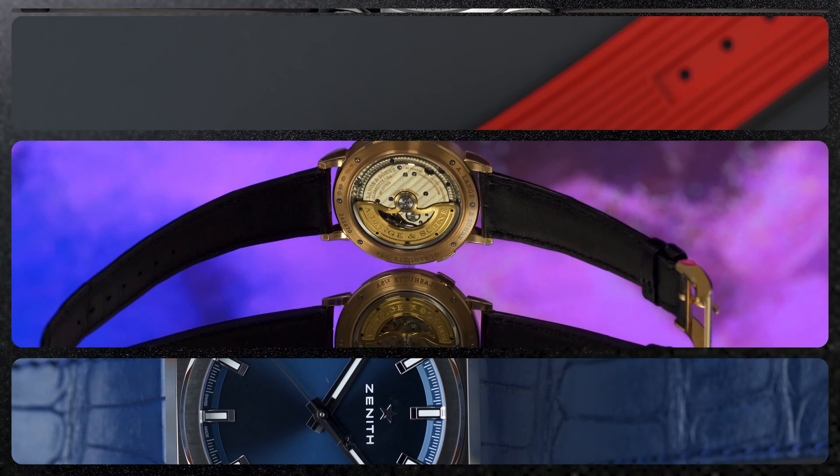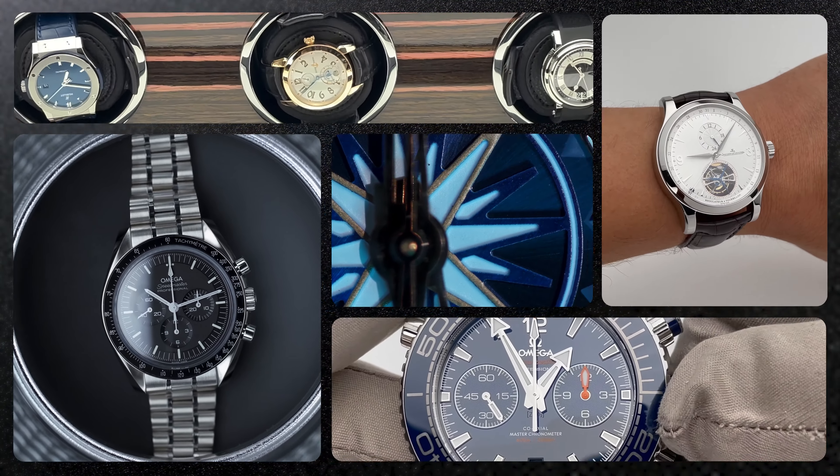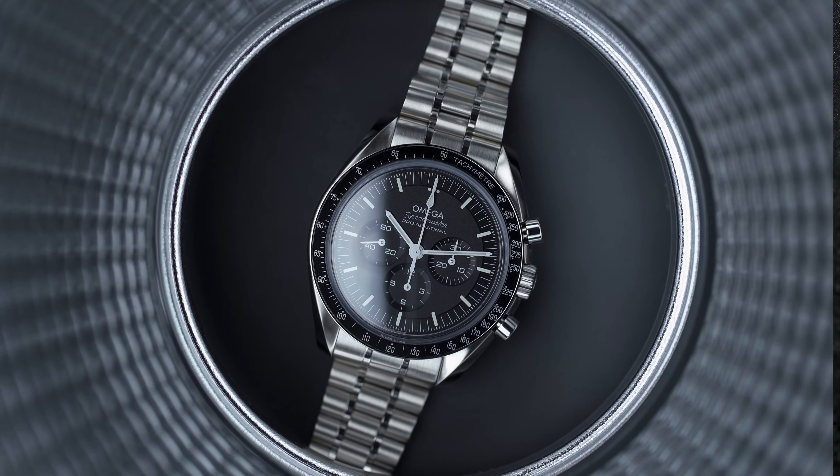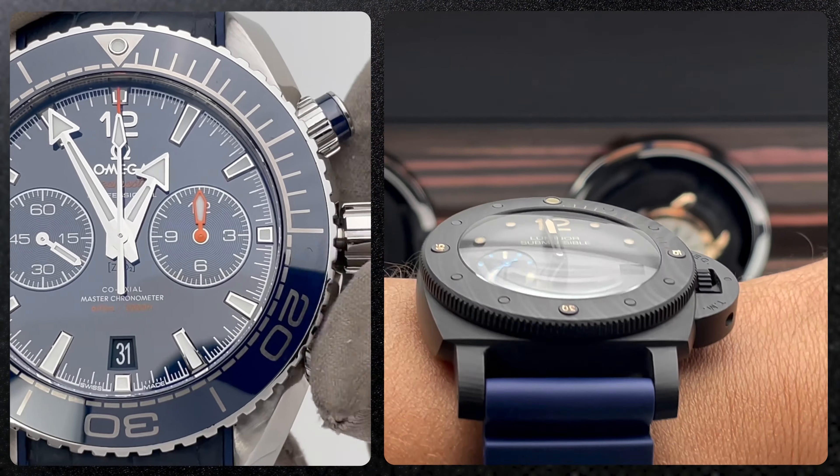Richard Mille sponsors Ferrari and McLaren, so it's no surprise to see the team wearing these ultra-expensive timepieces at the track. I am pleased and honored to have this around my wrist today.